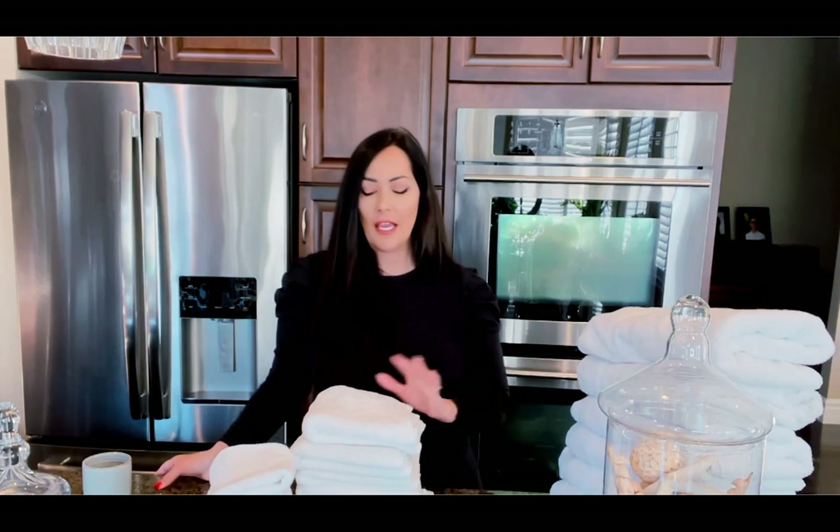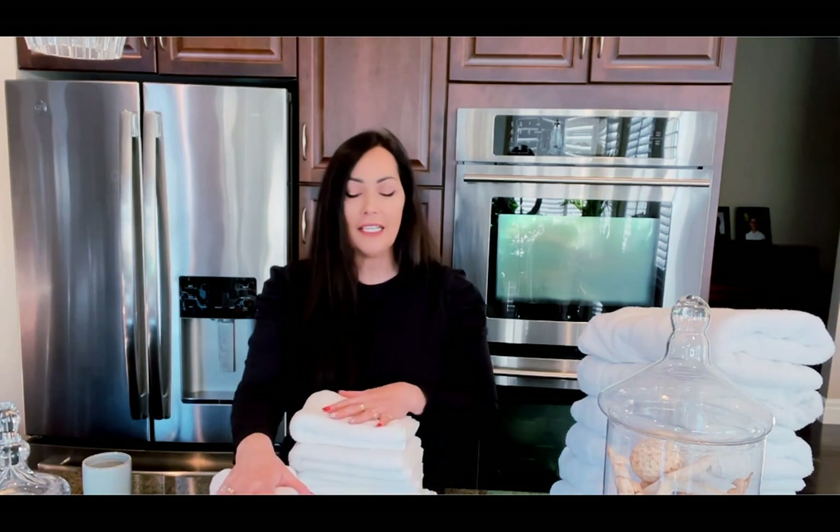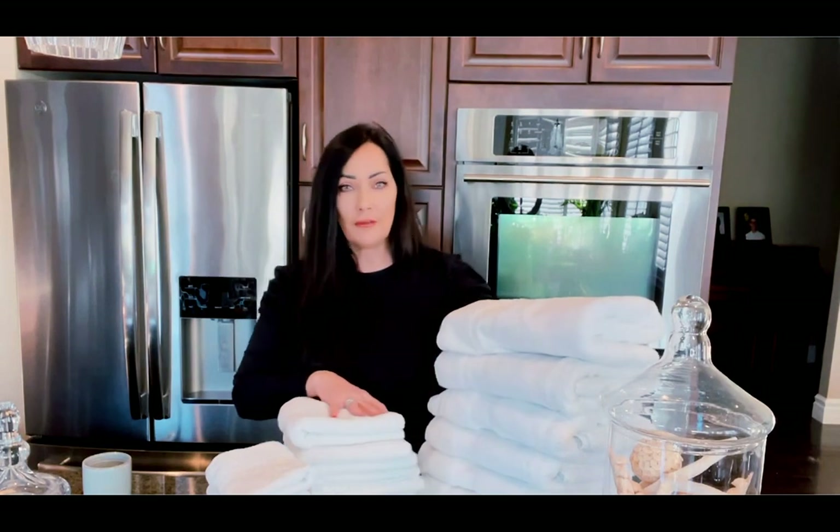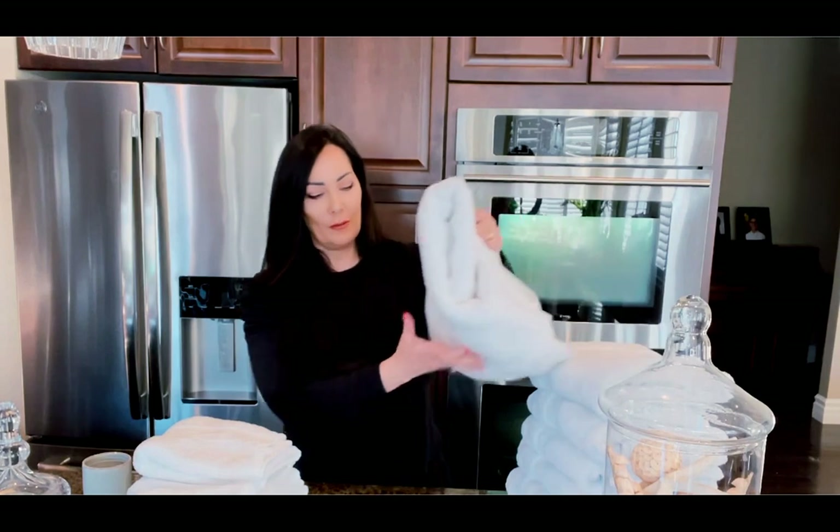In January I look over my towels and see what I have. I love using white towels — I've used white towels for probably 15 years. In my guest bathroom I use gray, and in my main bathroom we use white; they clean well. In January I take a look at the condition my towels are in, and the ones that need to go are gone and I replace them.